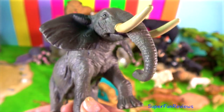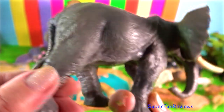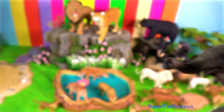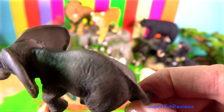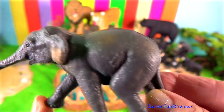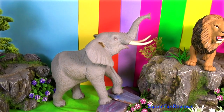Elephants eat by detaching grasses, leaves and fruit with the end of the trunk and then use it to place this vegetation into the mouth. The trunk is also used to collect dust or grass for spraying onto themselves, and we've all seen them use their trunk for spraying water. The tusks are enlarged teeth which are made of ivory.